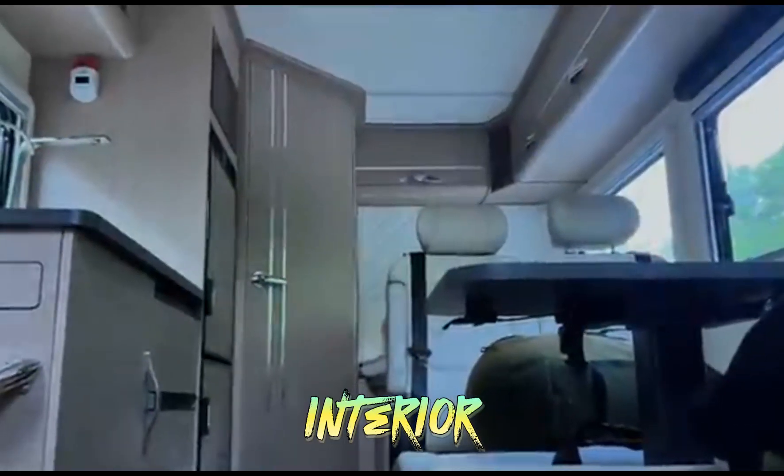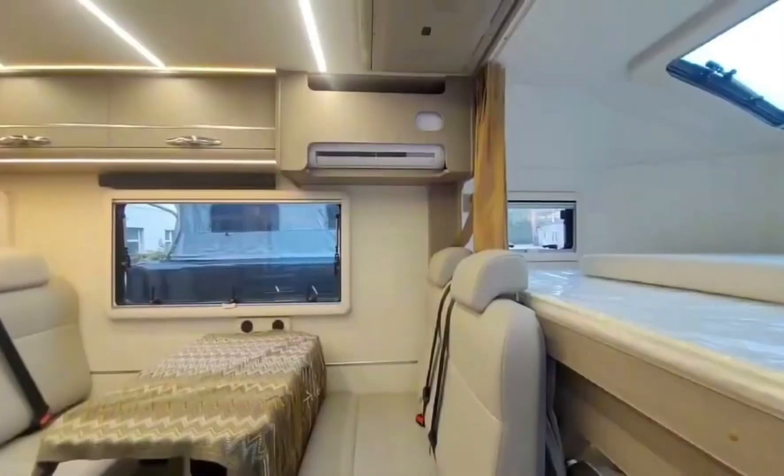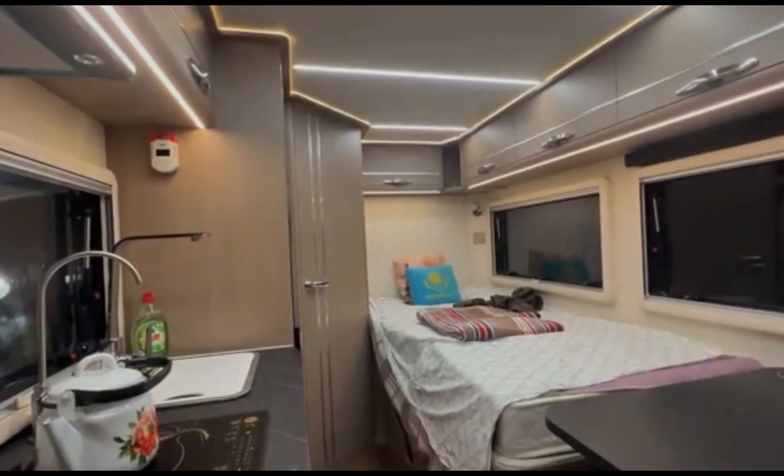The living area offers configurable seating arrangements with options for a fold-out sofa or dinette that converts into a bed, with high-quality upholstery and materials designed for durability. The kitchen is fully equipped with a propane stove with two or three burners, a microwave, and an oven in some models.